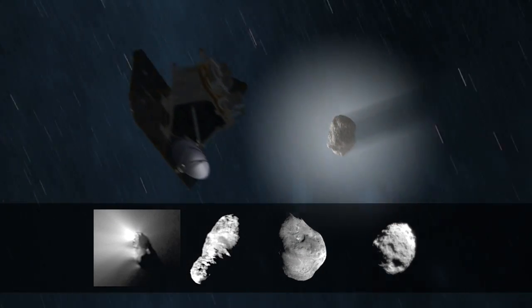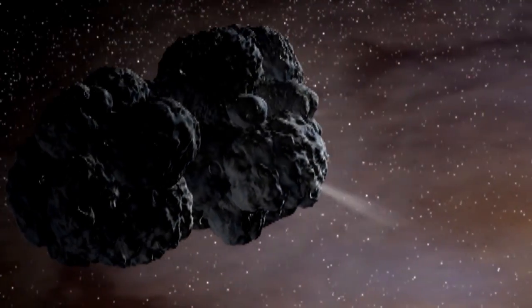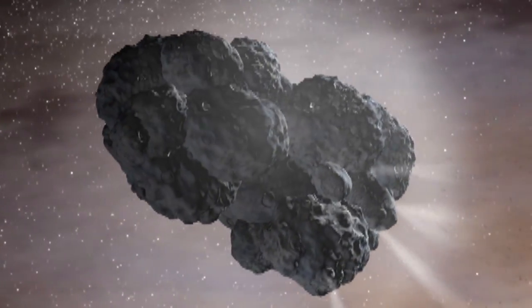The things we will be looking for will be how different is the nucleus compared to the other comets that we've been to, what does the nucleus look like that makes it so active, can we see which parts of the comet are emitting so much gas, and what's the nature of the chemicals and compounds that are coming off the comet?